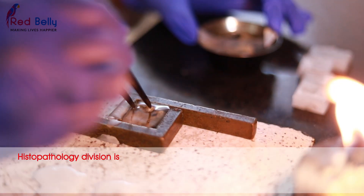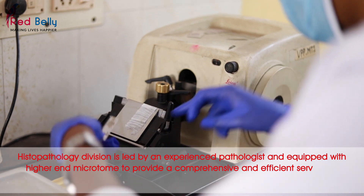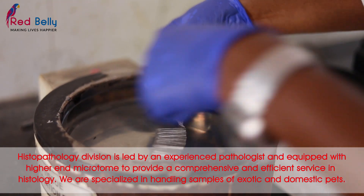The Histopathology division is led by an experienced pathologist and equipped with a higher-end microtome to provide comprehensive and efficient service in histology. We are specialized in handling samples of reptiles, avians, exotic and domestic pets.